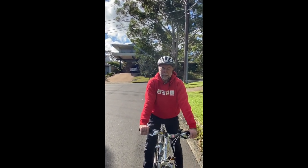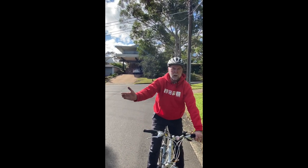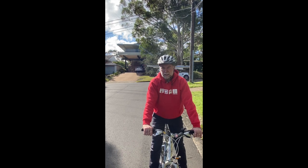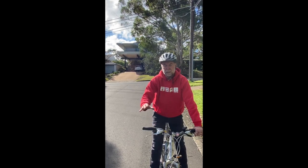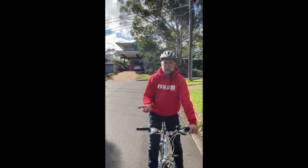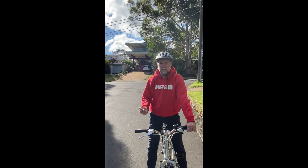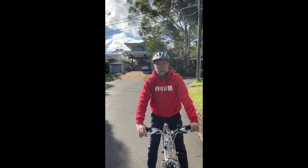Here we are in Denewin Avenue. We've got the church on my left and the park on my right with the small shops. Denewin Avenue is part of the route — it connects Nareem Road with Deepwater Road and it will have on-road mixed treatment again. That means just bicycle logos on the route to provide guidance to cyclists and a strong indication to both cyclists and drivers that they have to share the road in a safe manner.